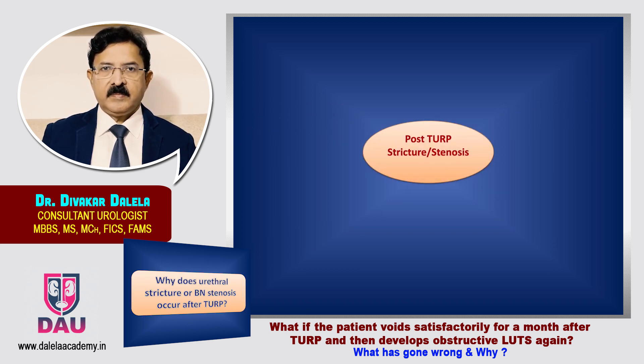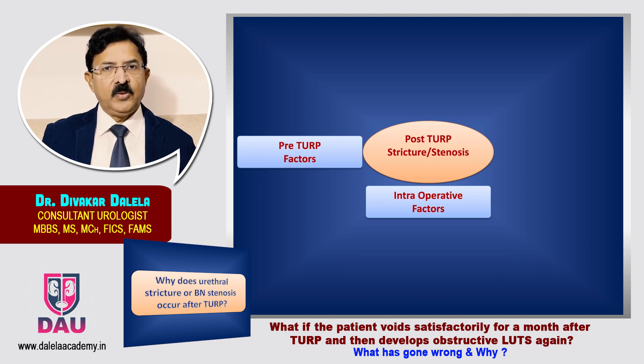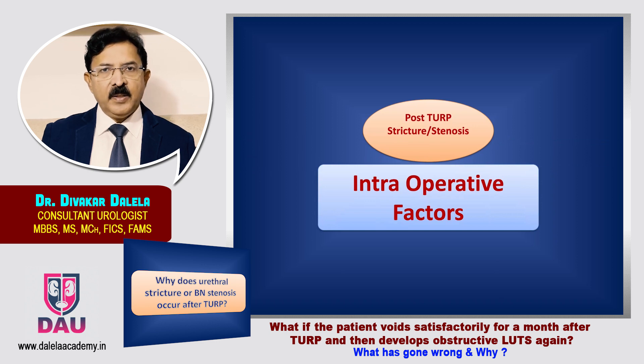If you understand this problem, there will be certain intraoperative factors which will result in this kind of issue. And there are certain factors which exist in the patient prior to TURP, and certain factors which exist after TURP has been done. So they are known accordingly as pre-TURP factors and post-TURP factors.